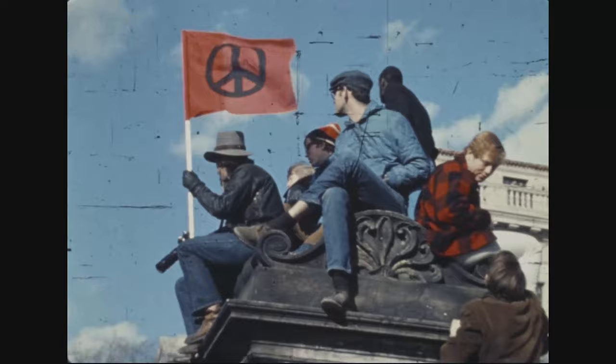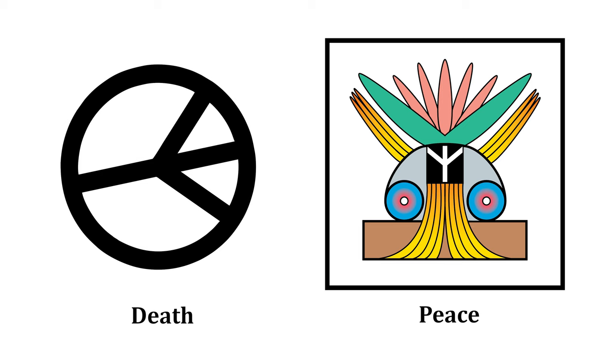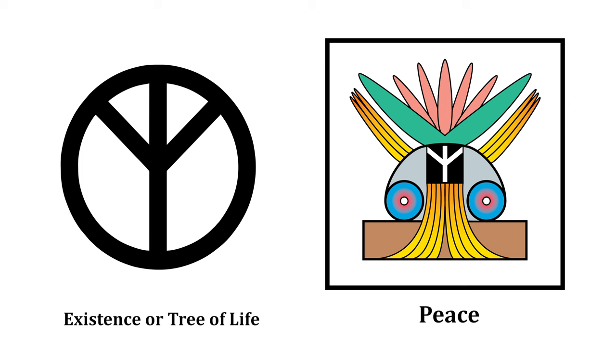To make things worse, Gerald's symbol was adopted in the US during the 1960s peace movements and became widely used during Woodstock and the anti-war protests of the Vietnam War in the late 60s and early 70s. So what can we do now? Well, for the existing peace symbol, the most simple and easiest thing to do is to turn the symbol right side up. If you have a refrigerator magnet, a sticker, or a sign, just turn the symbol right side up.